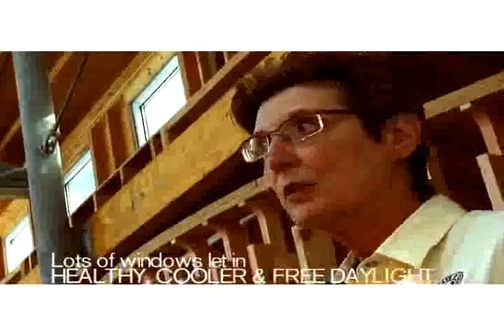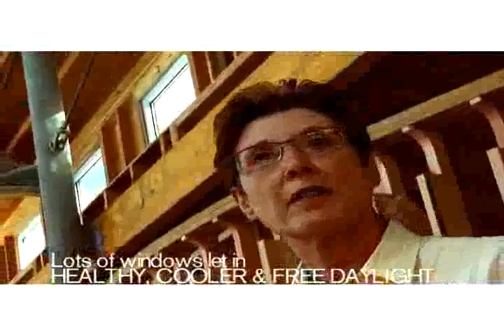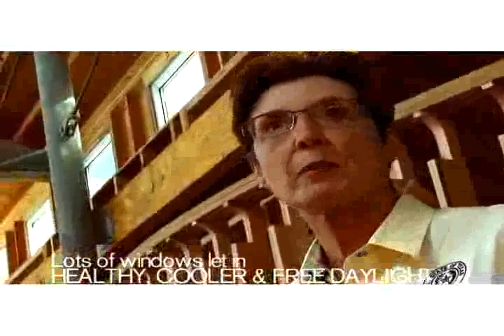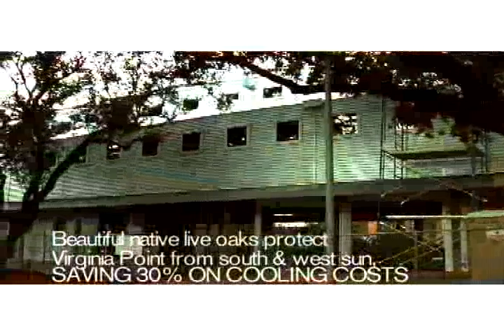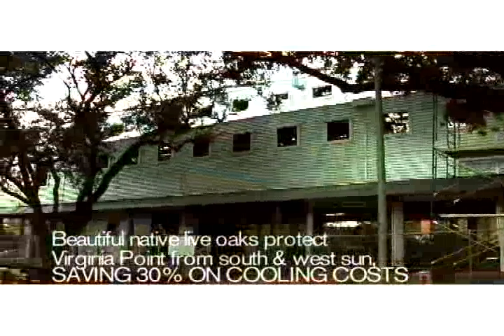There are a number of efficiencies in this house. For example, we can open the windows and allow the hot air to escape in the summer. Our house is oriented with the large windows to the north, which means that we get the cool light. The smaller windows are on the south, so we don't get so much hot sunlight. The ventilation aspect of cooling this house is actually a very old technique.